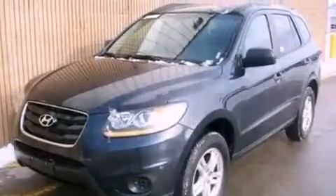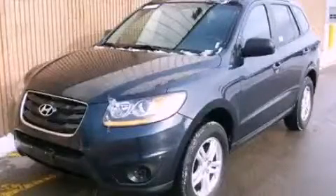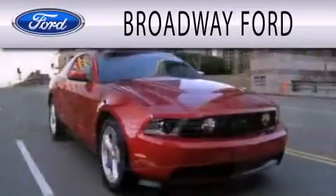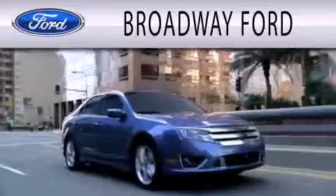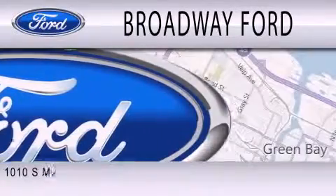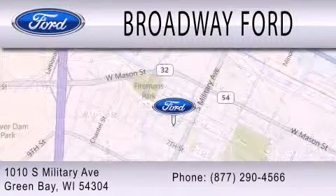Contact us today and schedule your opportunity to see this automobile in person. Broadway Ford is dedicated to doing everything possible to ensure that the experience you have selecting your next vehicle is as pleasant as possible. We're located at 1010 South Military Avenue in Green Bay.